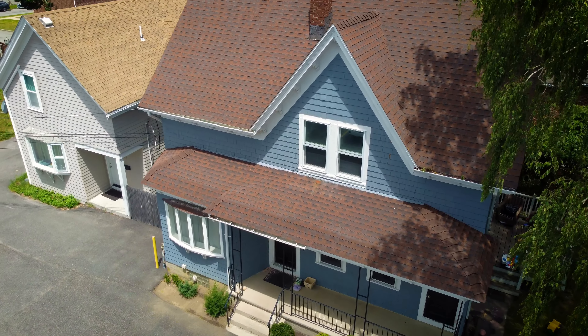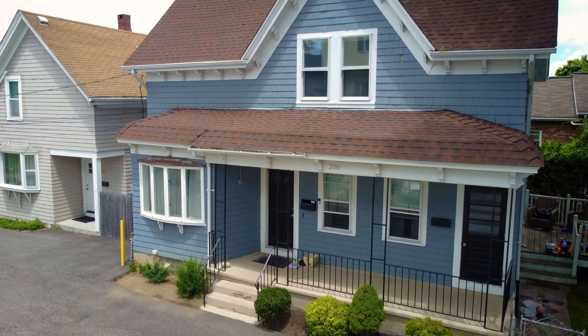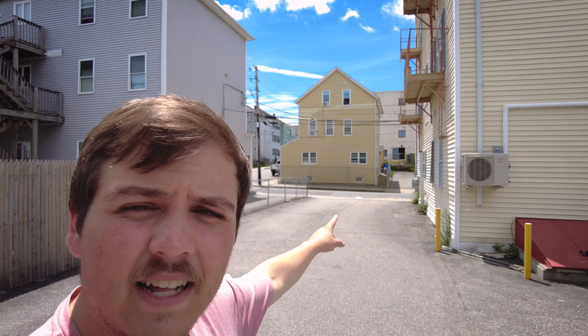Hey guys, Tom with Fortified here over at 200 County Street, as you can see right behind me. We're going to be renting out the second floor unit — this is what the front of the building looks like. As I head over here, we are pushed off of County Street a little bit, about 100 feet or so. That's County right over there. You can see the building right here.